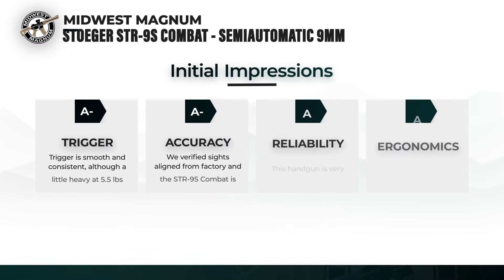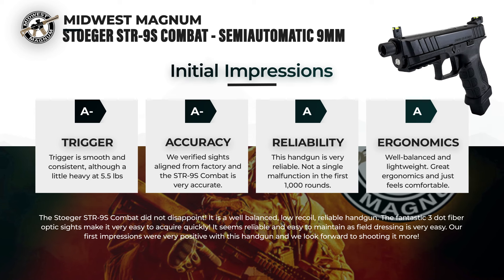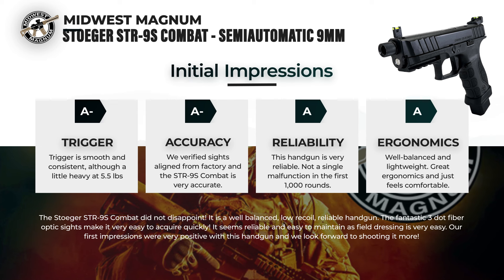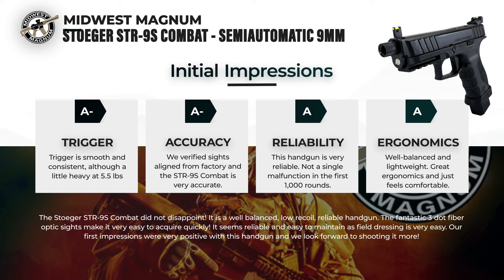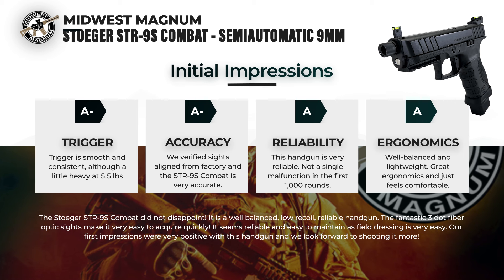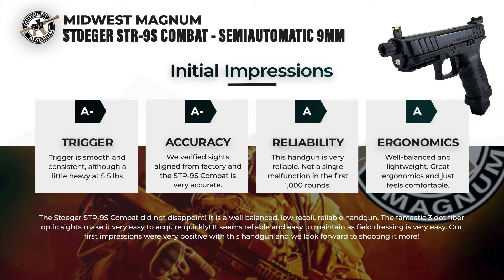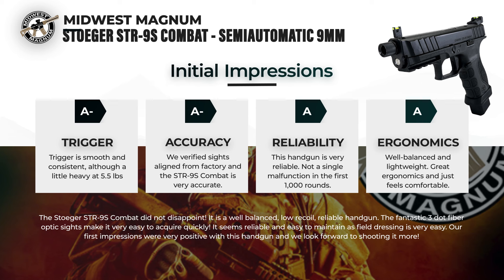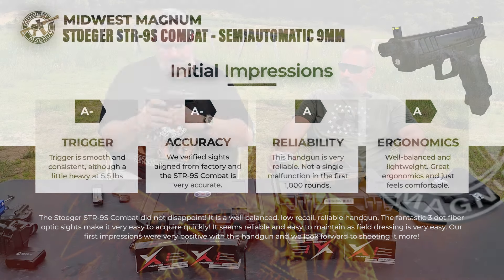The STR9 Combat is ready for it all right out of the box. The trigger is smooth and consistent, although a little heavy at five and a half pounds. We verified the sights were aligned from the factory, and the STR9 Combat is very accurate. It's a reliable handgun — not a single malfunction in the first thousand rounds. It's well-balanced, lightweight, with great ergonomics and feels comfortable. It did not disappoint at all. Our first impressions were very positive, and we look forward to shooting it more.